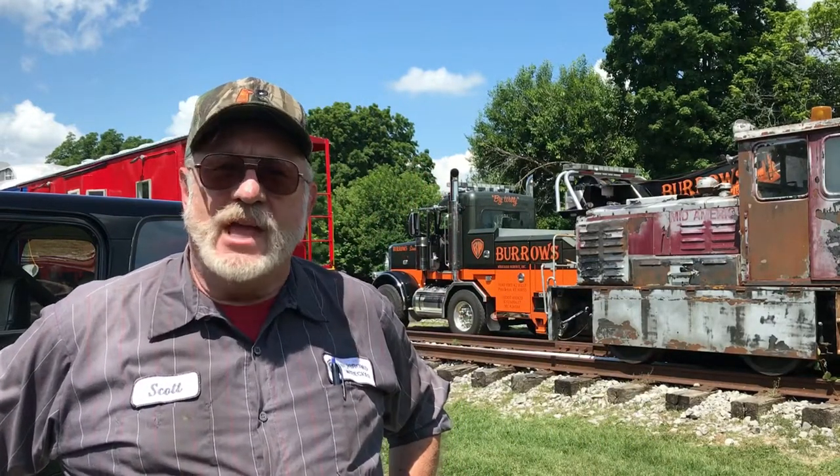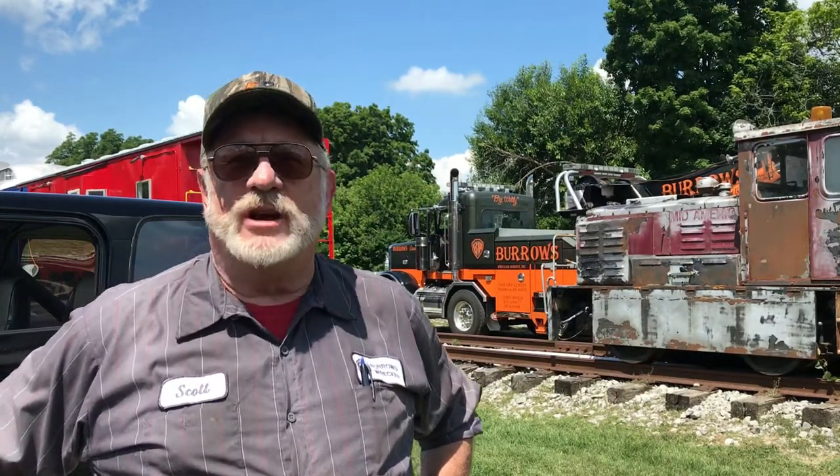Good morning and good afternoon. I'm Scott Burroughs with Burroughs Record Service. We're here today in LaGrange relocating a Jitney engine locomotive and a flat car trailer. Both vehicles are immobile, so we used our heavy-duty wrecker and elevated both vehicles one at a time off the tracks, loaded them onto a flatbed trailer, moved a couple hundred feet down the tracks, and set them down into place for better utilization of the resources here.